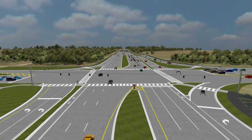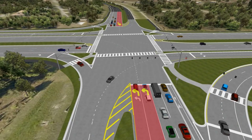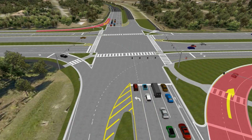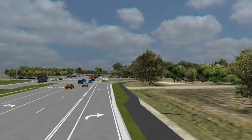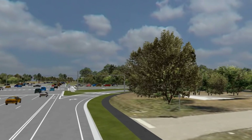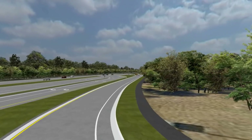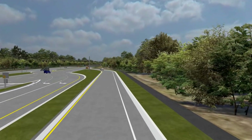A two-legged CFI is proposed at the intersection, meaning that the crossovers will only occur on State Road 82. Left turns from Daniels Parkway and Gunnery Road will operate similar to a conventional intersection. Right turns from State Road 82 onto Daniels Parkway or Gunnery Road will also be the same as any conventional intersection. Right turns from Daniels Parkway and Gunnery Road will be accommodated in channelized or separated right turn lanes that merge into the mainline downstream of the intersection, which is also controlled by a traffic signal.